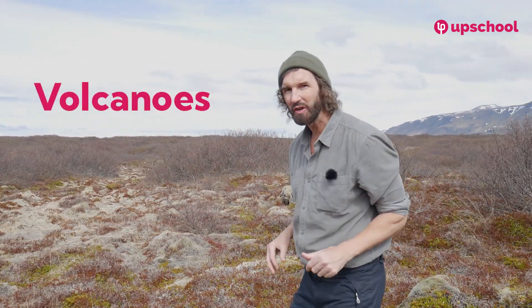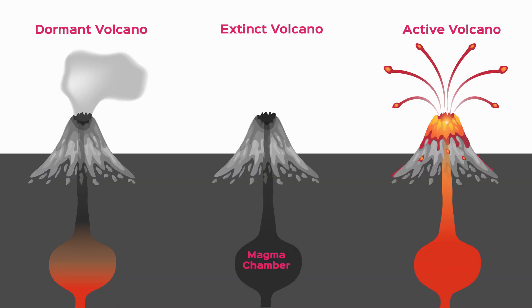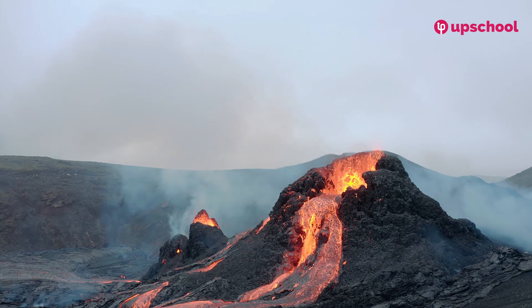Over 200 volcanoes form this island. They are dormant, extinct, and there are active volcanoes. In fact, there's a volcano about to erupt today, which is extremely exciting.